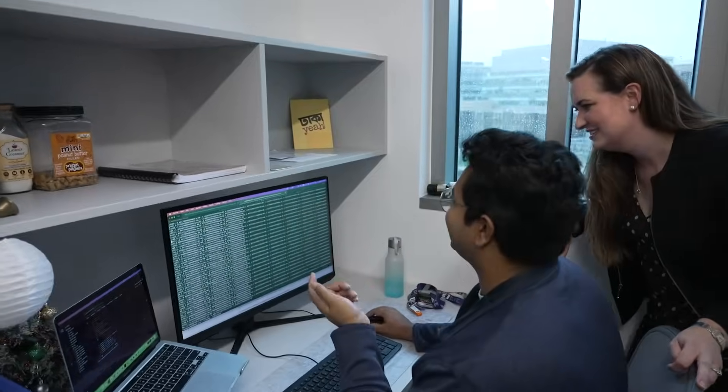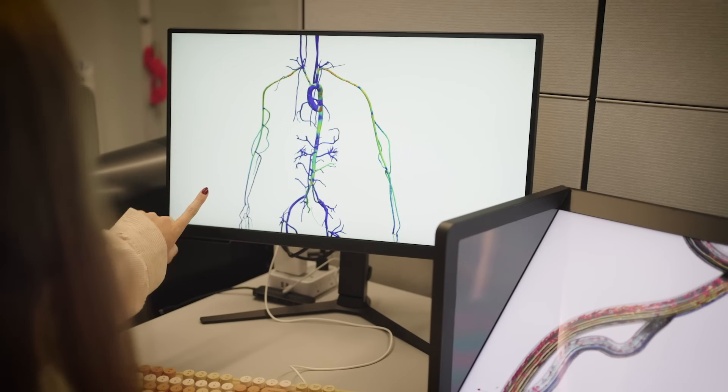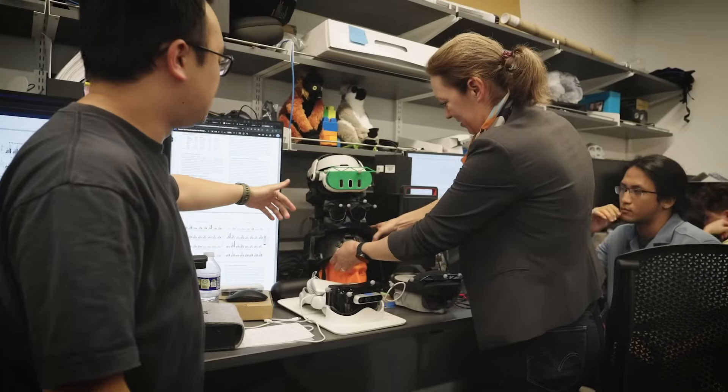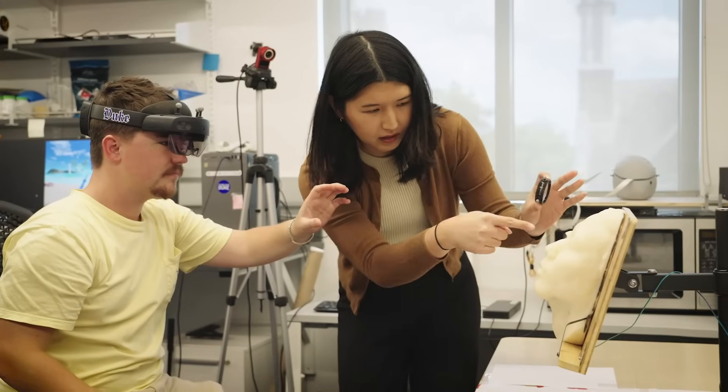We feel ready to lead the charge to prepare our students for not just the technical challenges they're going to face, but also the societal implications of what they're going to do. That poises us here at Duke to really think critically: What's next? How are we going to get there?